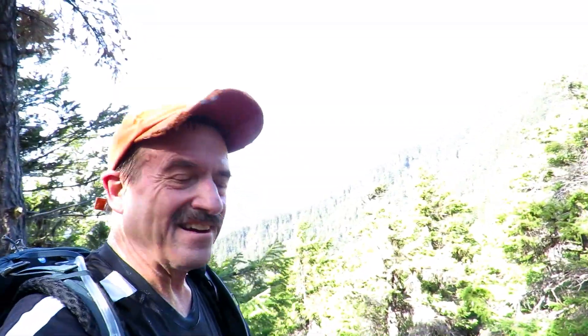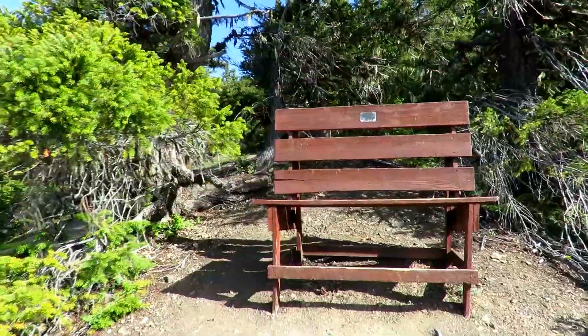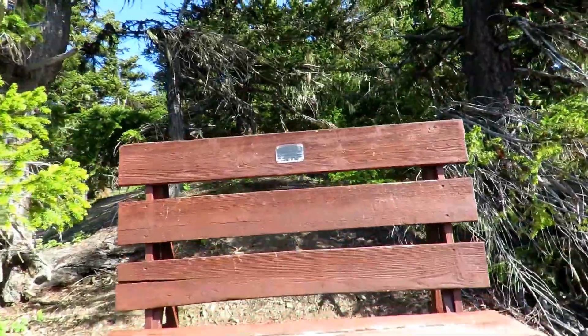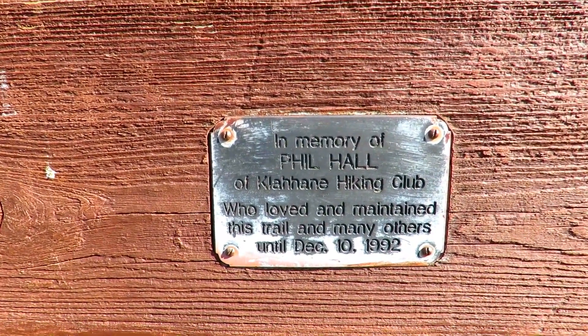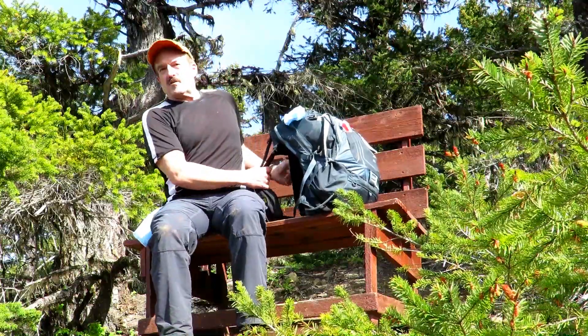Hey, we've reached the memorial bench — check it out. Phil is a guy that kept this trail going for many years. Well, let's keep going.